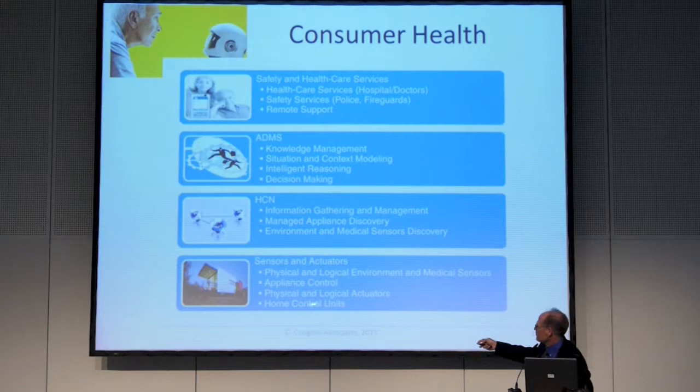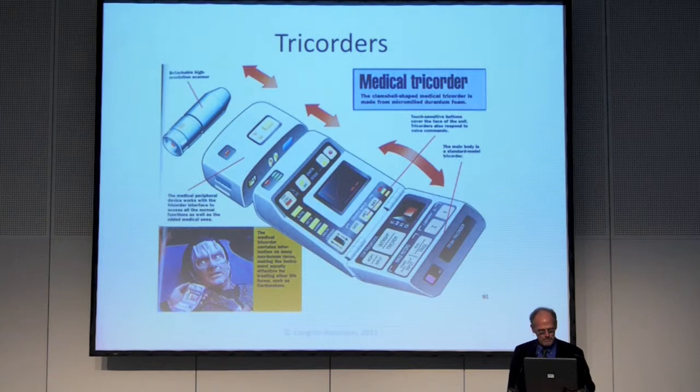And of course, tricorders. Those of you who know Star Trek — Qualcomm actually created a tricorder X Prize at the CES show in 2012. So far I haven't seen one yet; there's a lot of money tied up in this. Actually building portable medical devices that can be used for diagnostic purposes — that's what they're defining as a tricorder, so that would fit as a medical tricorder.